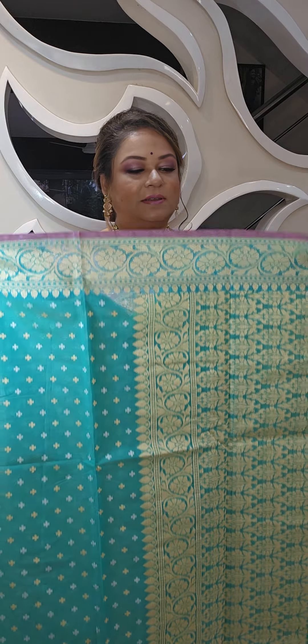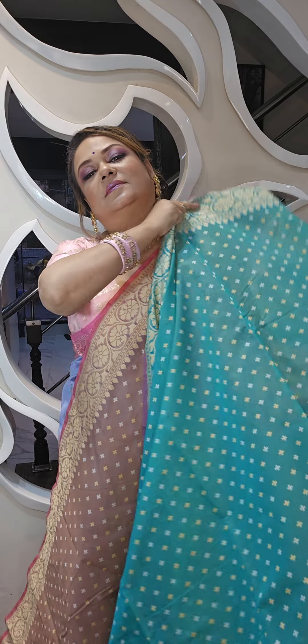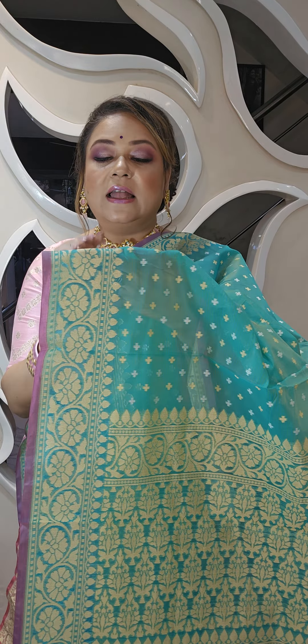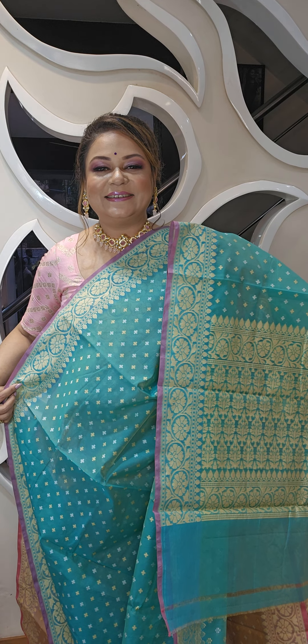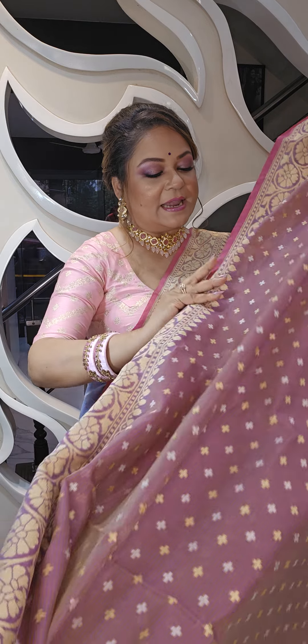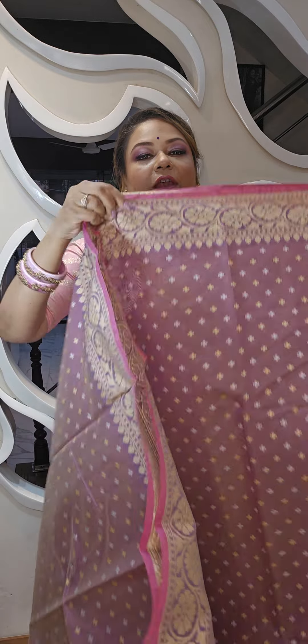This is the second color option — the feroza color, dual tone. It has a nice boota, and the weaving is only in reshom, with gold and white color weaving. This is the second color option and also comes with a blouse piece.